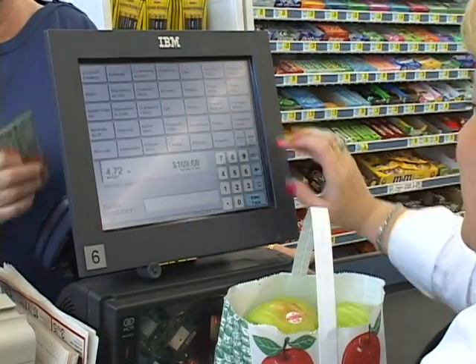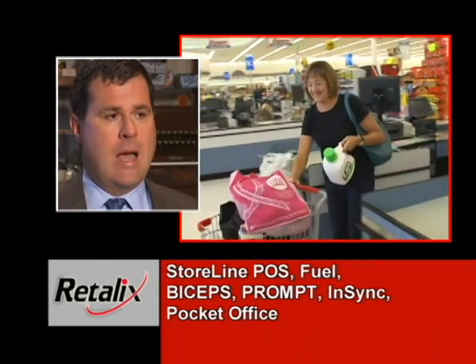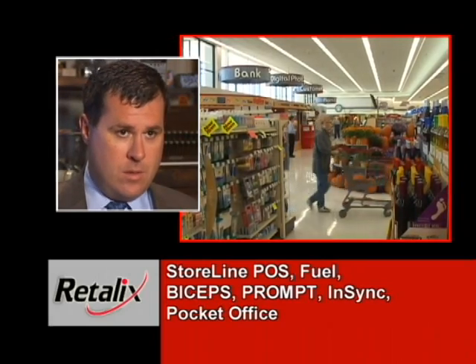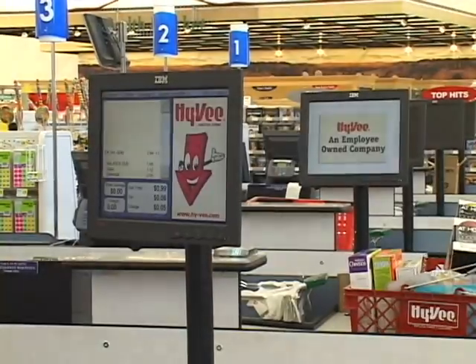Hy-Vee has always looked at technology in terms of what it can provide in terms of return on investment — not necessarily what is causing us problems, but what could we do to enhance our future. We have their POS system, and that's allowed us to get data that we weren't able to get before. It's allowed us to put in a pin prompting system, which has saved us an enormous amount of money. And there are many other projects that we wanted to embark on, but our POS systems just wouldn't enable us.